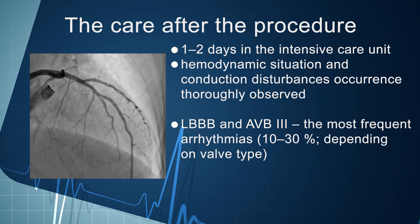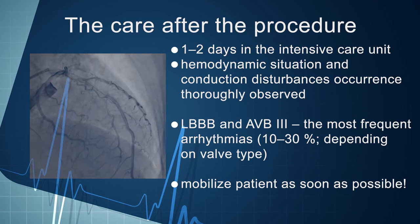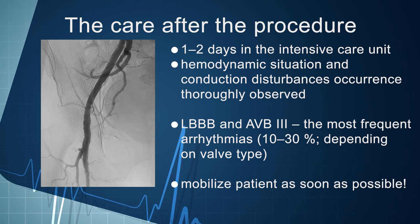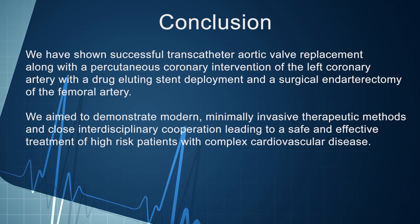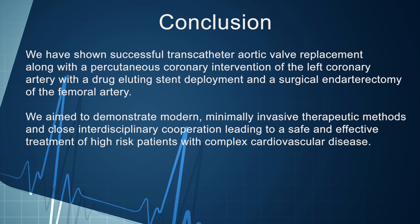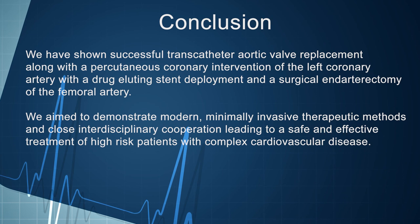The aim of our care is to mobilize the patient as soon as possible; mean stay in the intensive care unit is one to two days, and mean hospital stay for our TAVI patients is seven days. This particular patient was discharged on the fourth day after TAVI. In conclusion, we have shown successful transcatheter aortic valve replacement along with percutaneous coronary intervention of the left coronary artery with drug-eluting stent deployment, and surgical endarterectomy of the femoral artery — demonstrating modern, minimally invasive therapeutic methods and close interdisciplinary cooperation leading to safe and effective treatment of high-risk patients with complex cardiovascular disease.